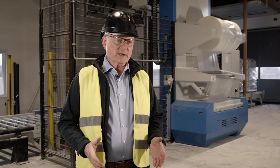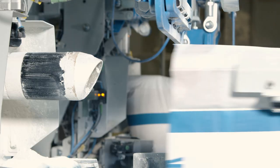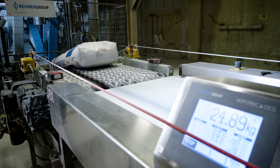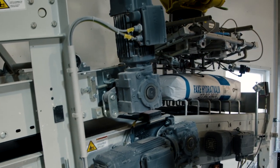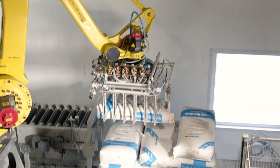We installed here a two-spout inline filling system with an automatic bag placer. Next to the bag placer and the filling machine is a check weighing system and the transport up to the robot palletizer, which palletizes the bags, and then it goes from the robot palletizer towards the stretch hood and gets packed with film.